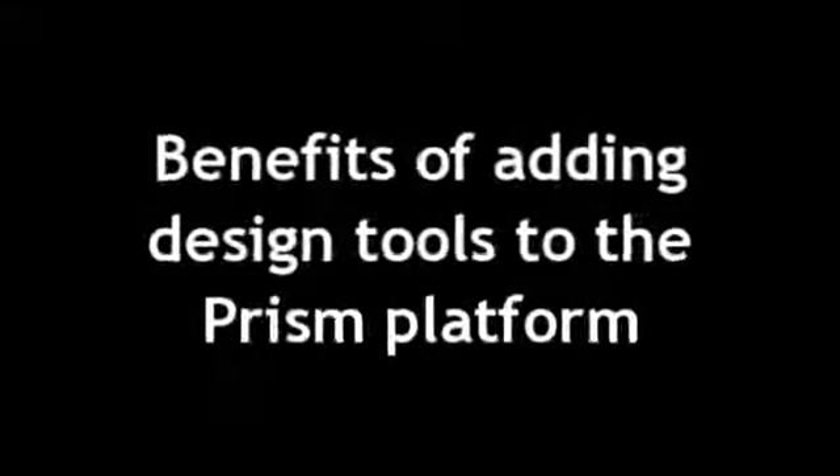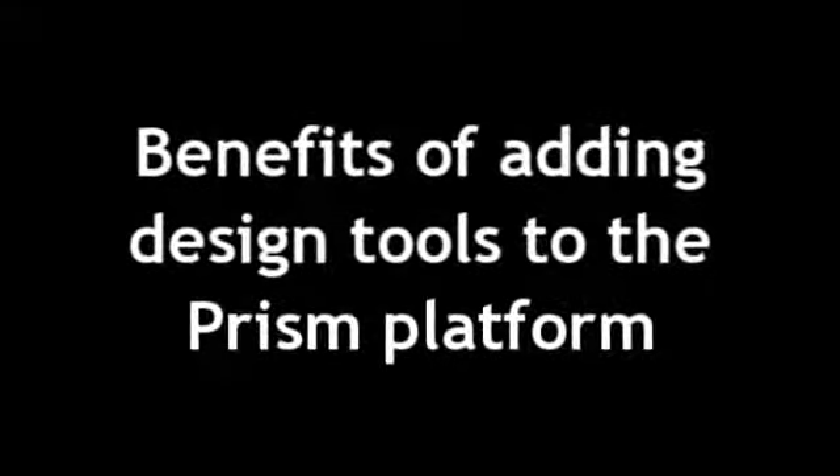In addition to its EDC-EHR integration functionality, you recently added design tools to the Prism platform. Why is this important and what are the benefits? We're very excited about our new design tool. It's built on top of Formedix's Origin design tool, and it has a lot of benefits that boil down to reducing the time and effort to build a clinical trial database — a very time-intensive, rate-limiting step to launching a clinical trial.